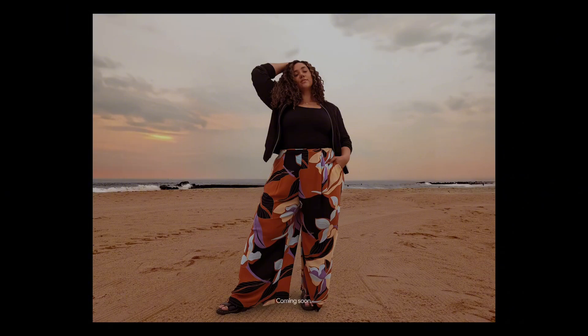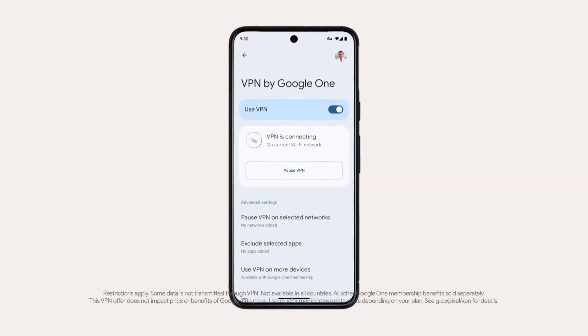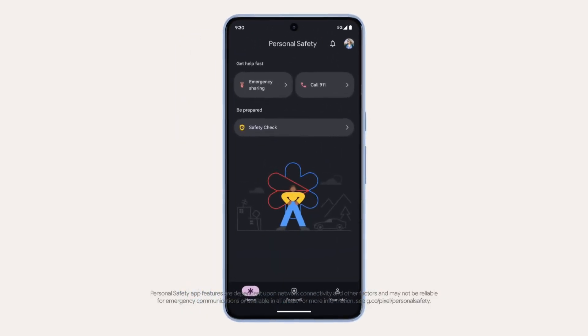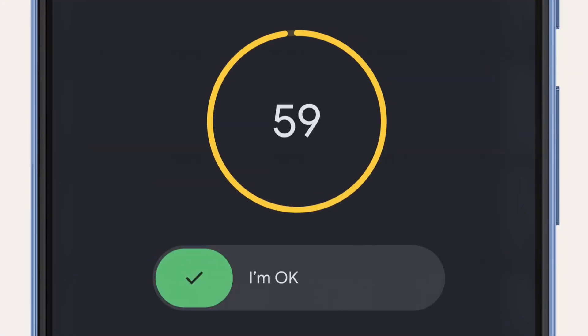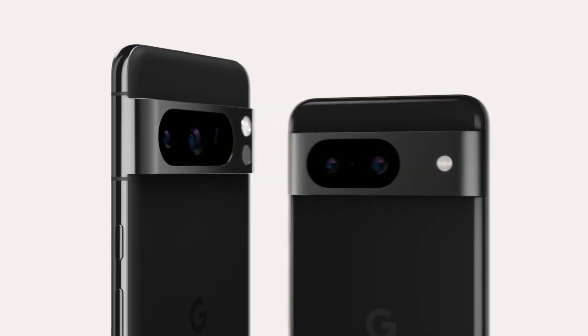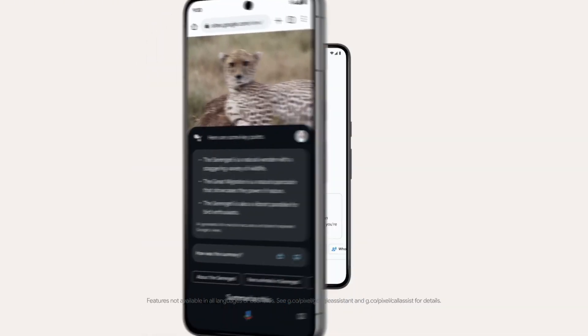The Google Pixel 8 Pro also boasts long-lasting battery life on a single charge, and fast charging capabilities ensure you're always connected and ready to go. With IP68 water and dust resistance, this device is built to withstand the rigors of daily life. Experience the best of Android with the Google Pixel 8 Pro — order now and discover a new standard of smartphone excellence.